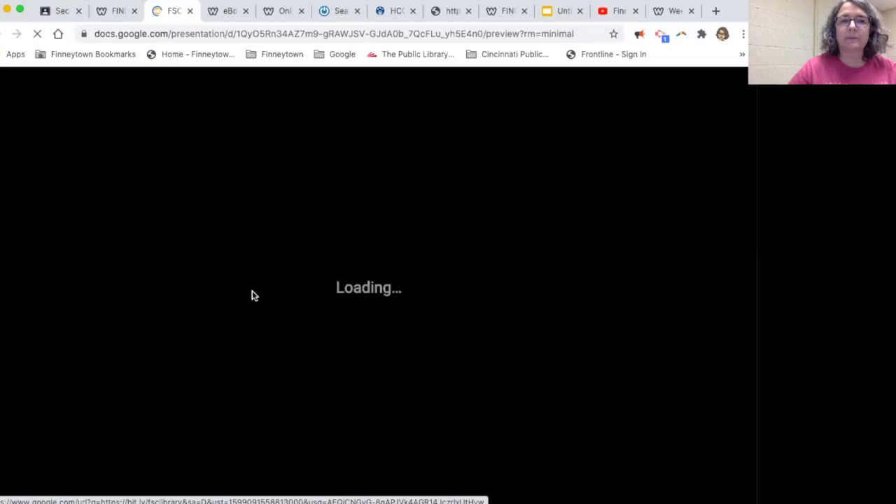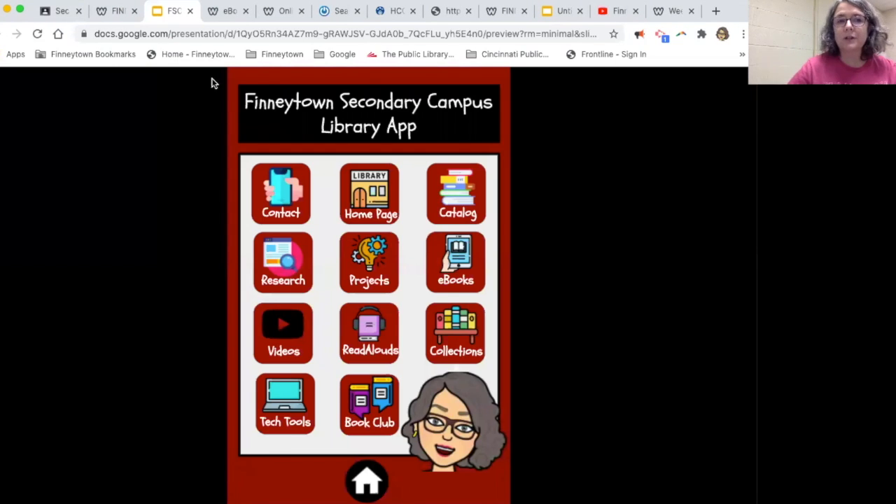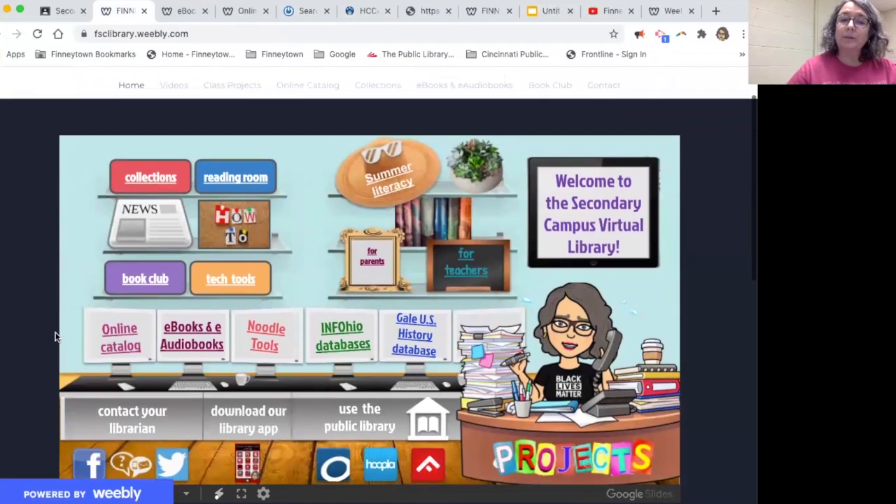This is what the app looks like — just kind of a fun thing, something different.